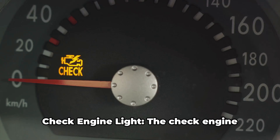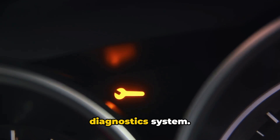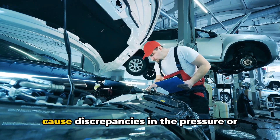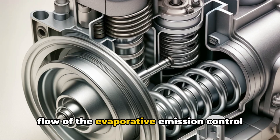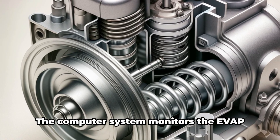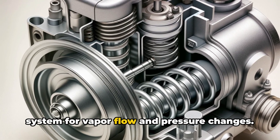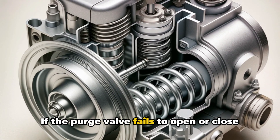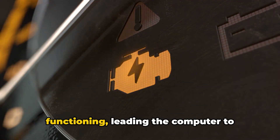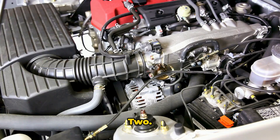1. Check Engine Light. The check engine light is part of your vehicle's onboard diagnostics system. When the purge valve malfunctions, it can cause discrepancies in the pressure or flow of the evaporative emission control system, which the car's computer detects. The computer monitors the EVAP system for vapor flow and pressure changes. If the purge valve fails to open or close correctly, this disrupts the system's functioning, leading the computer to trigger the check engine light as a warning.